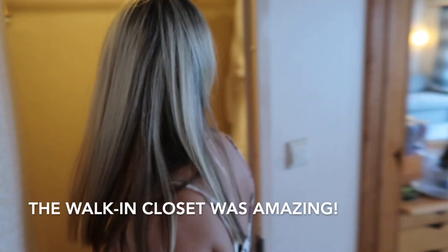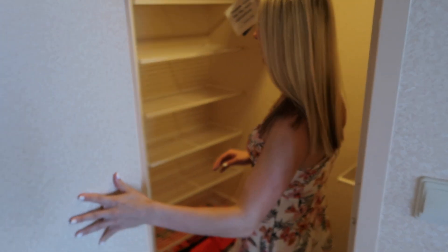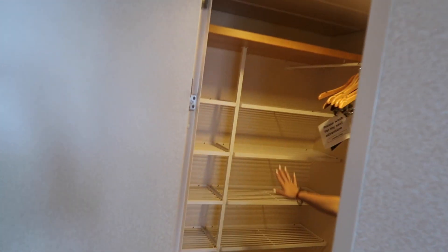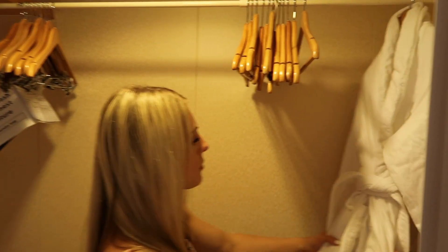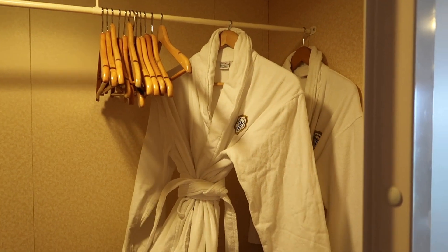Along with some little cups for rinsing your mouth out. Immediately across from the bathroom is our walk-in closet, which is really nice. We haven't unpacked any of our stuff yet, but there is plenty of room over here for shoes and plenty of space to hang up your clothes. These rooms also come with two robes, which is awesome.